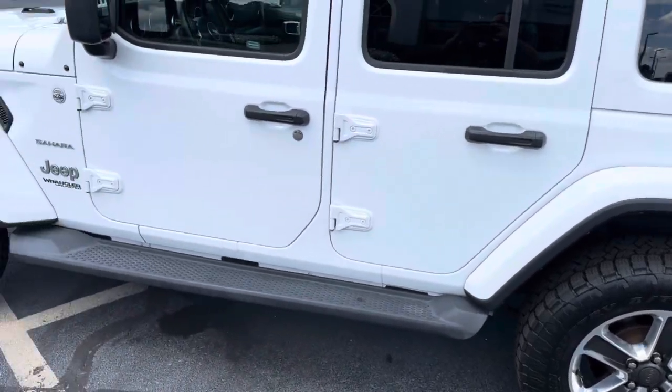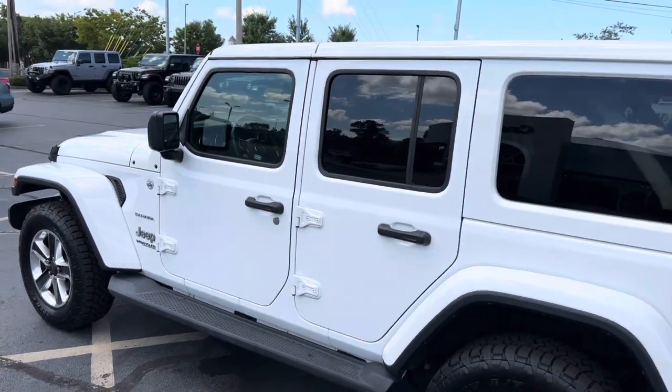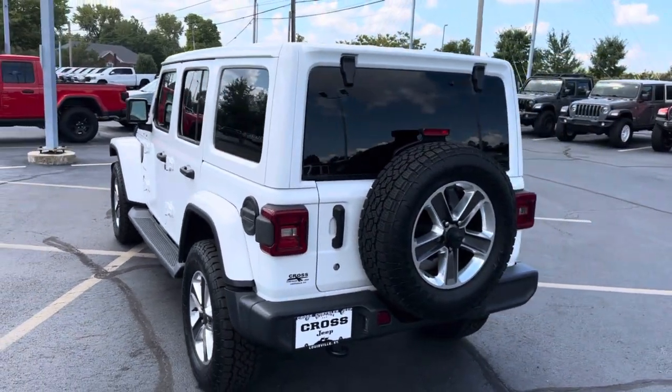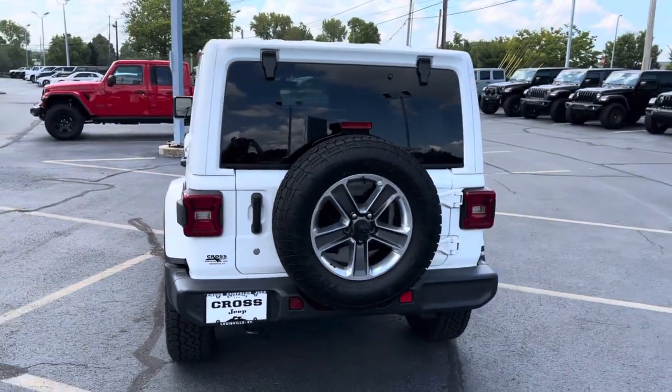As you can see, this one does have the running boards on it with the LED light group. It has your leather interior, 8.4 touch screen with Bluetooth, voice command, and Apple and Android CarPlay.